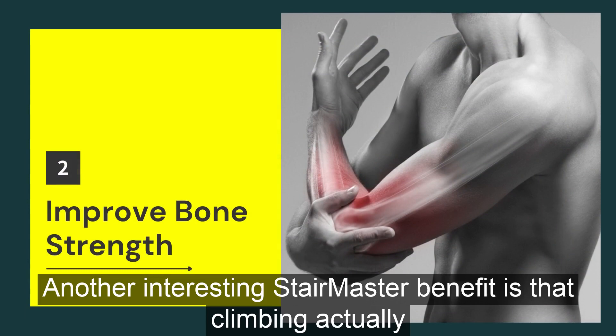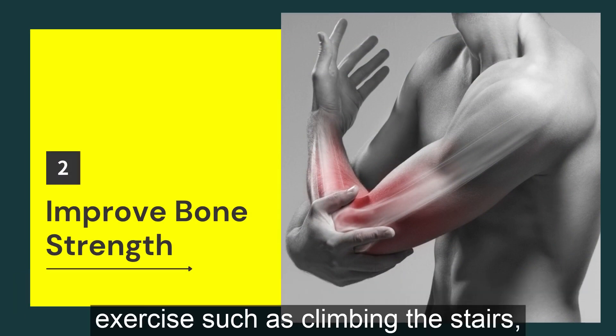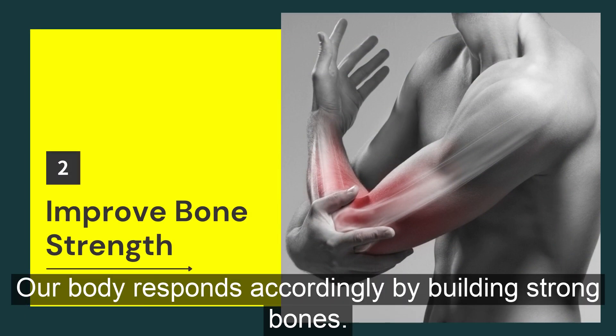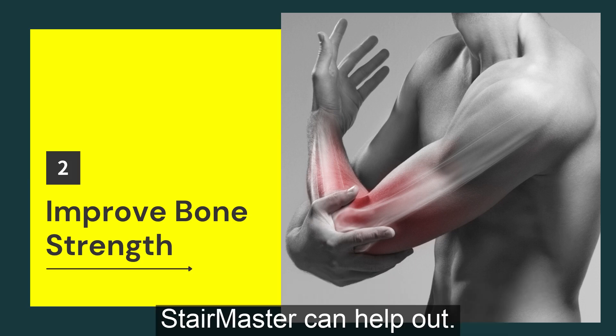Another interesting Stairmaster benefit is that climbing actually helps to maintain strong bones. When we perform a weight-bearing exercise such as climbing the stairs, our body responds accordingly by building strong bones. As you get older, maintaining bone health becomes more important, and the Stairmaster can help out.